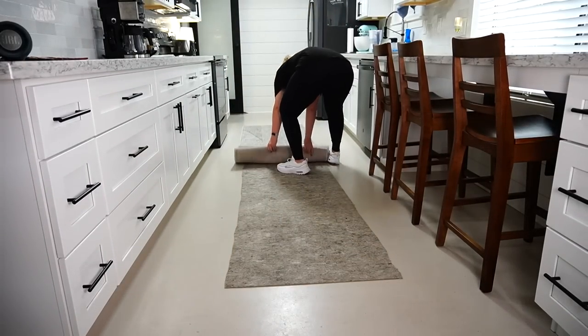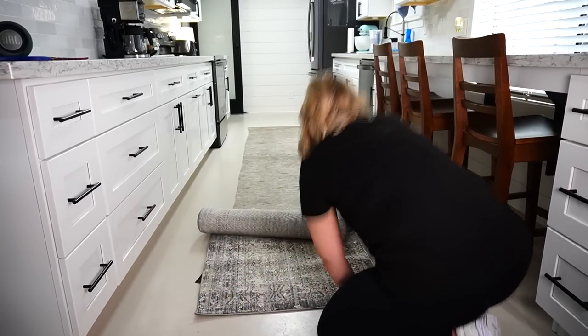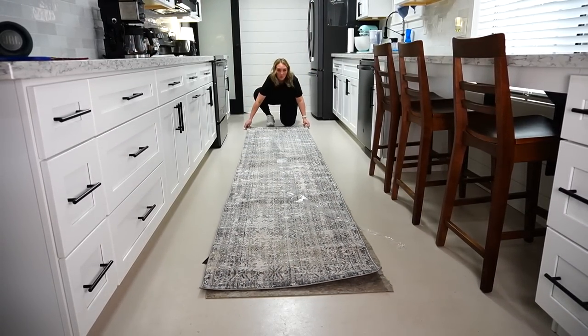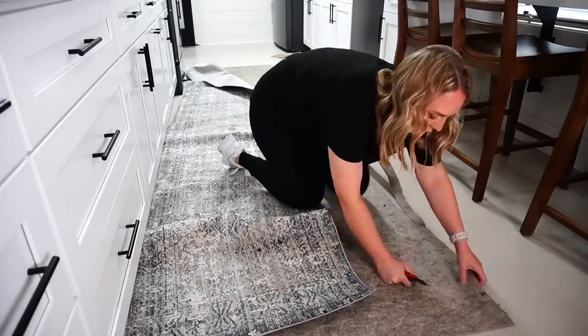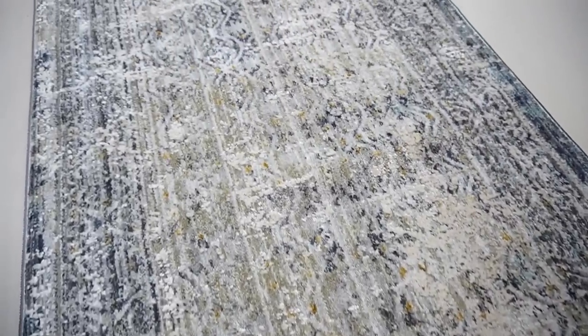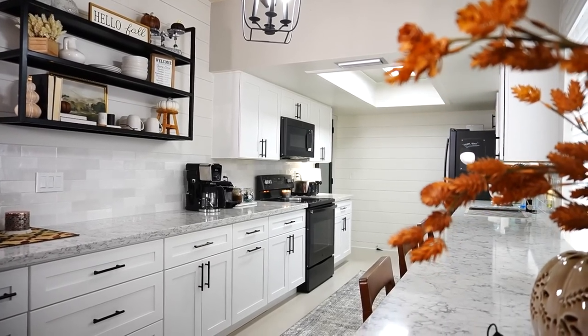I also got a new rug for our kitchen. Wayfair was having major sales for Labor Day so I definitely took advantage. They run sales all the time so I'll link this below. It's tough to come by extra long runners, and since I have a galley-style kitchen a long runner really fits the space nicely — this one is 12 feet. I use a rug pad beneath to help it stay in place and this rug is so gorgeous and such nice quality.